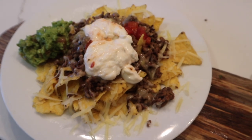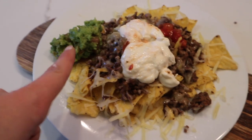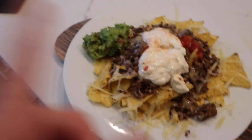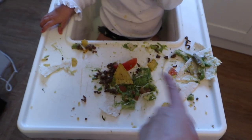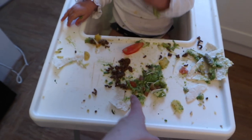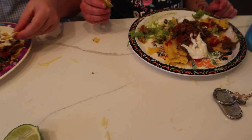Dinner tonight is nacho night! We've got nachos with cheese, some mince, and we made guacamole with lime juice, tomatoes, and avocado. We've also got a little bit of salsa and some sour cream. We've all got the same, though Roma's is kind of deconstructed — instead of tortillas she has wraps, although I did give her a few tortillas because she was screaming for them. The girls have got it as well — Sienna's is nearly gone and Aria loves it too.